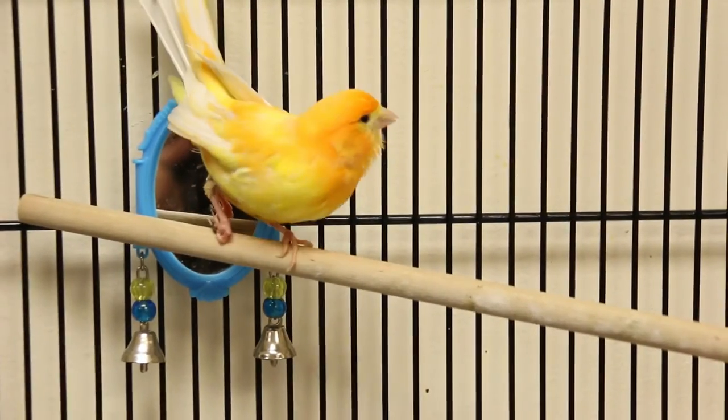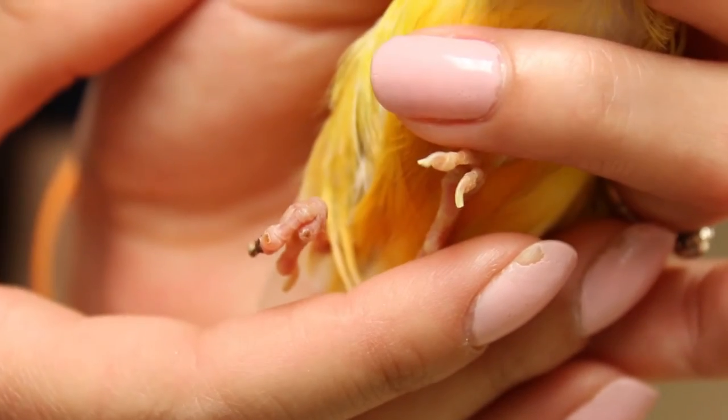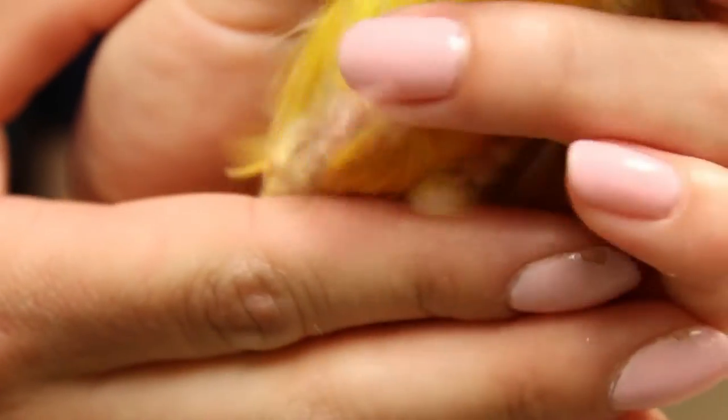Much like an embedded collar in a dog or cat, Perry had an embedded leg band. That can happen when the leg band is placed on when the bird is young and there's not enough room for the leg to grow within the band.